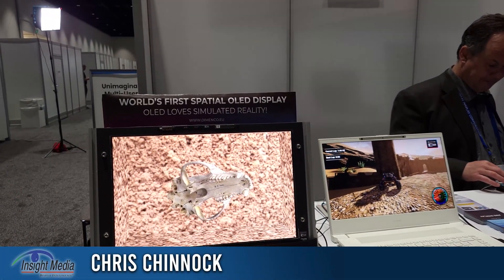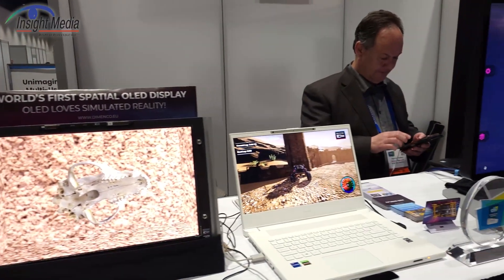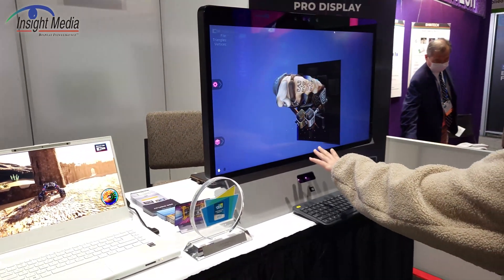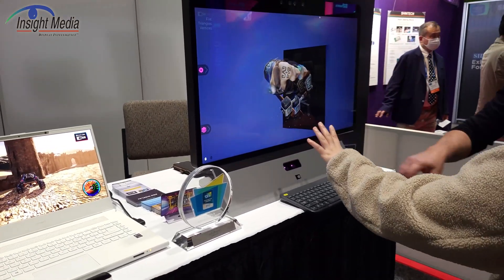Hi, Christian. I'm for Insight Media. This is the Domenko booth here at Display Week 2022. We have seen their spatial reality demos before and reported on them. This is an eye-tracked with Magic Leap from Gesture Control.